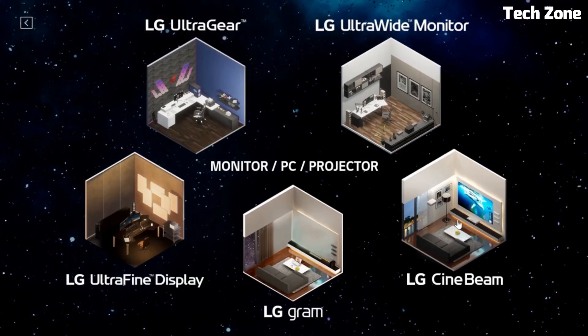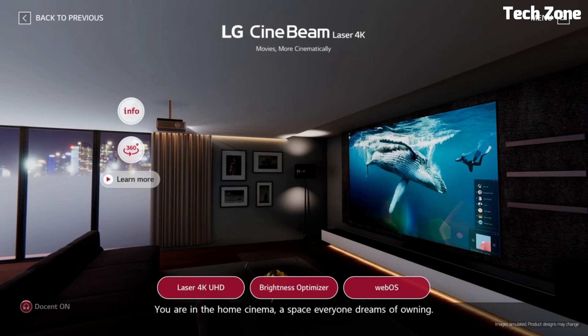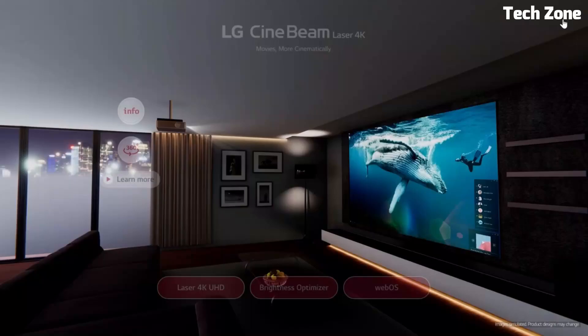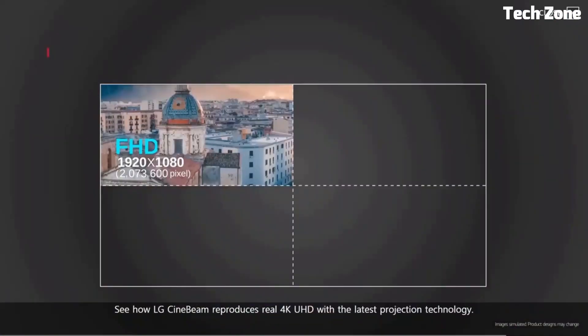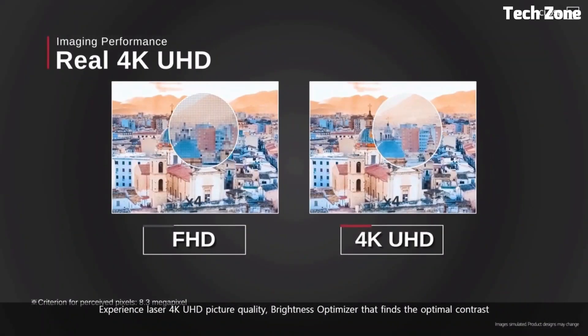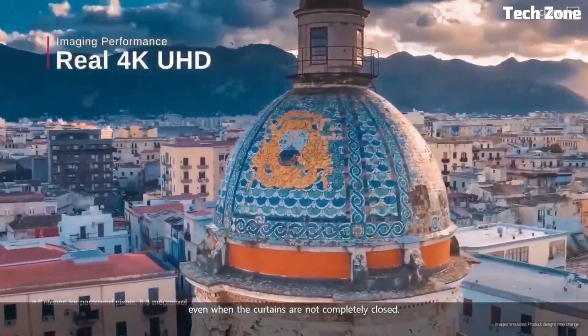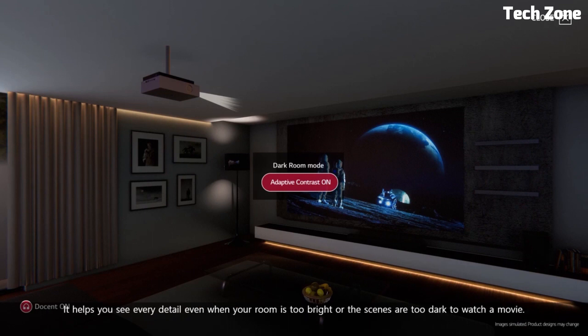Number four: the LG HU810PW 4K UHD projector sets a new standard for visual excellence. With native 4K resolution it delivers breathtaking clarity and detail. Its laser light source offers vibrant colors and high brightness for vivid images. The projector supports HDR10 and HLG content, enhancing contrast and color depth.